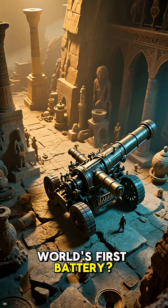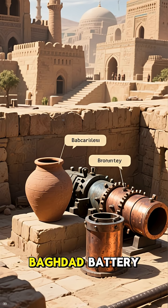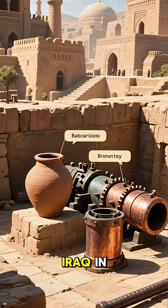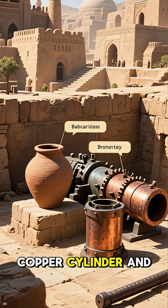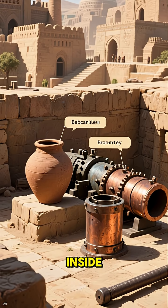Could this be the world's first battery? This artifact, known as the Baghdad Battery, was discovered in Iraq in 1936. It consists of a clay jar with a copper cylinder and an iron rod sealed inside.